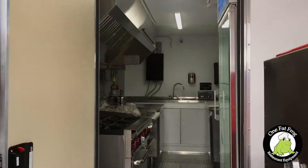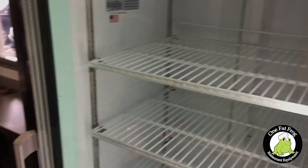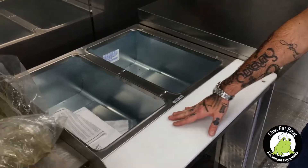Here we've got our second door opening up into the kitchen. Everything's brand new appliances. Got our glass fridge so I can see my inventory and don't have to guess. Got my six burner stove and oven. 24 inch griddle over here. Got my two steam tables.